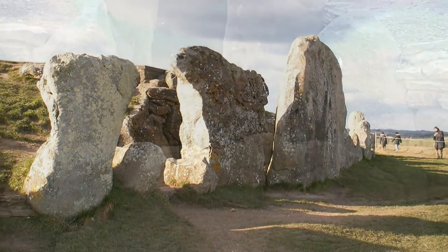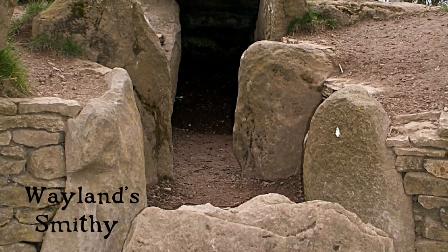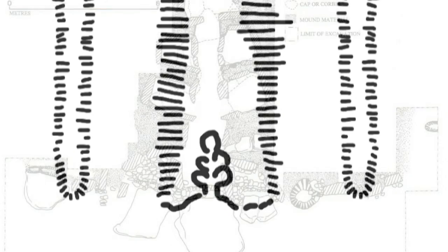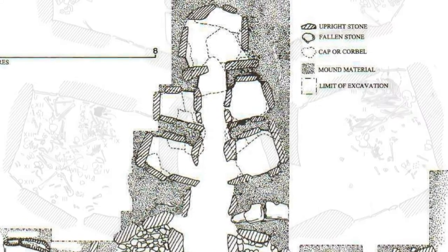West Kennet is a chambered long barrow and one of seven Cotswold tombs similar to this site, Wayland Smithy. It is one of the longest barrows in Britain, totalling around 100 metres, and it is estimated that 15,000 man-hours were expended in its construction. The barrow rises gently towards its chambered end and has the remains of quarry ditches on each side. The chambers comprise two pairs of opposing transept chambers and a single terminal chamber.